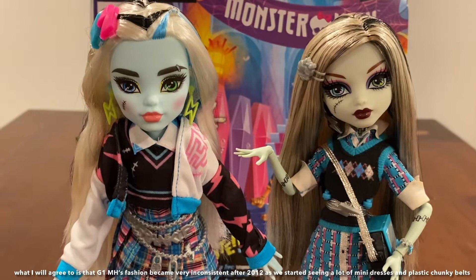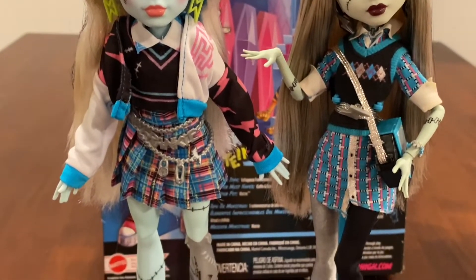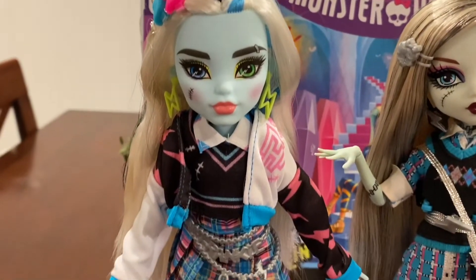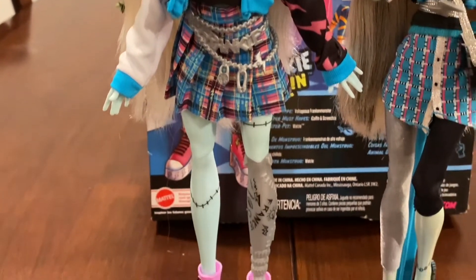That comes down to personal taste and personal preference — which one you think is better. But they've definitely done this before, so let's calm down a bit. Nonetheless, this doll is still very, very cute. I'm glad I got them.